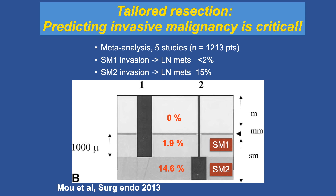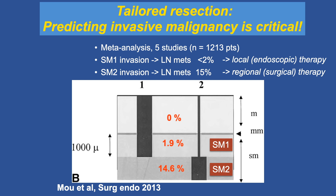If the invasion is only into the SM1 layer — the upper third — then the rate of lymph node metastases is only 2% or less. But if it's deeper into SM2, it already rises to 15%. And obviously, the deeper you go, the higher that risk. Therefore, with a tailored approach, if invasion is only into SM1, local endoscopic therapy should be sufficient. But if it's deeper, we need to refer the patient for regional surgical therapy, because the risk of lymph node metastases will be significantly higher.